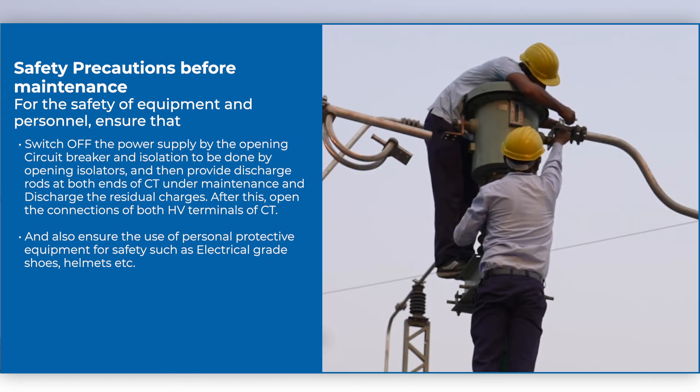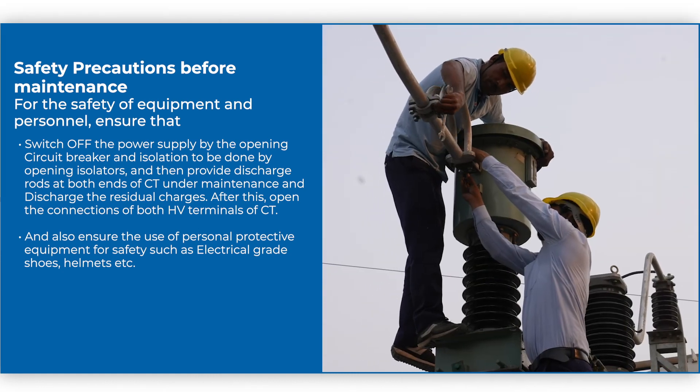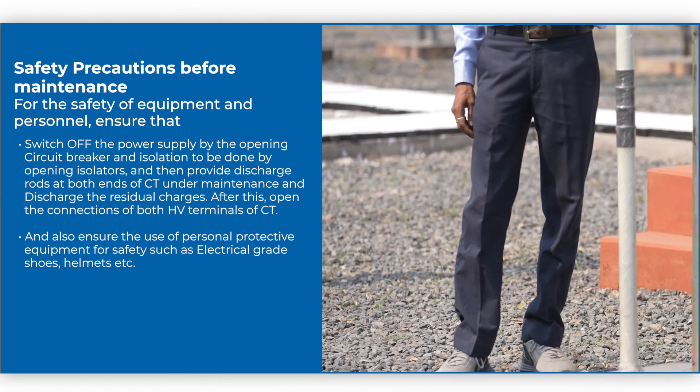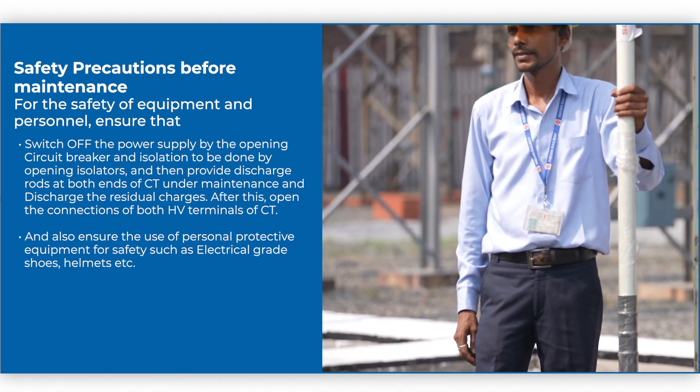After this, open the connections of both HV terminals of the CT, and also ensure the use of personal protective equipment for safety, such as electrical grade shoes, helmets, etc.